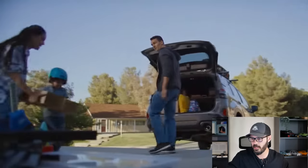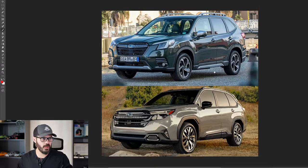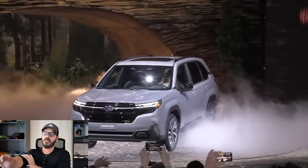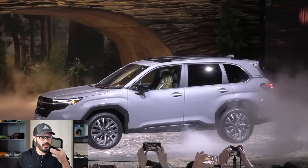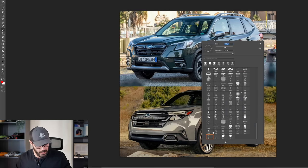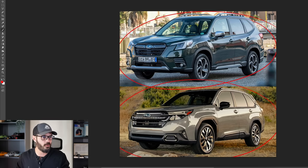Let's jump into Photoshop and check out what is new when it comes to the design of the new Forester. As I said in the beginning, Subaru has been a hit or miss when it comes to exterior design — they have had some cool concepts, but the production cars don't necessarily look beautiful. I think this update is a huge step forward because we have less styling now. This is the 2023 model up here and the brand new 2025 down there.